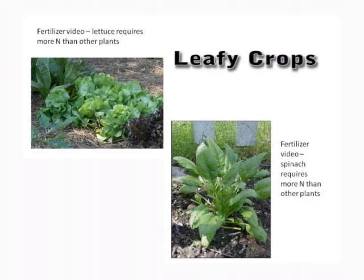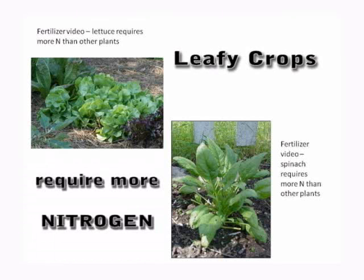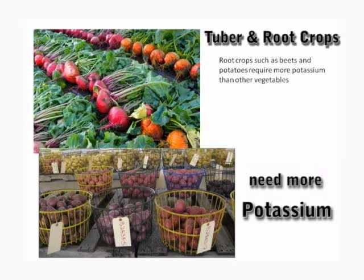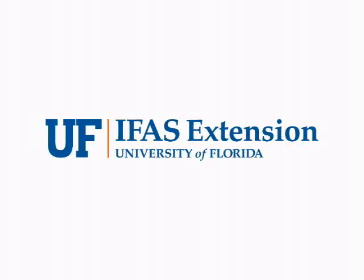Leafy crops such as lettuce, spinach, and kale often require more nitrogen than other crops, while tuber and root crops like potatoes and beets need more potassium than other vegetables. These additional nutrients can be used as side dressings during the growing season.